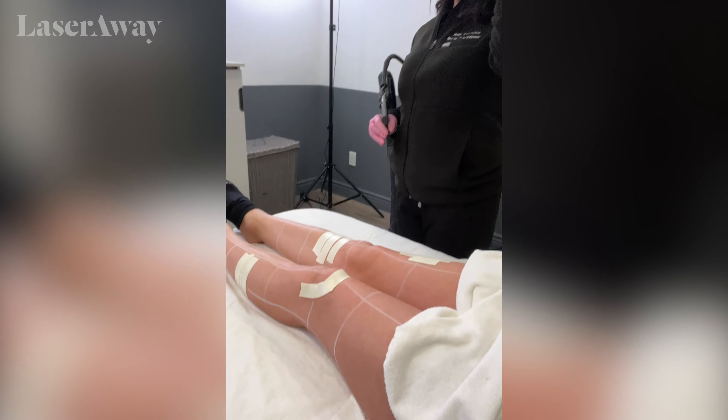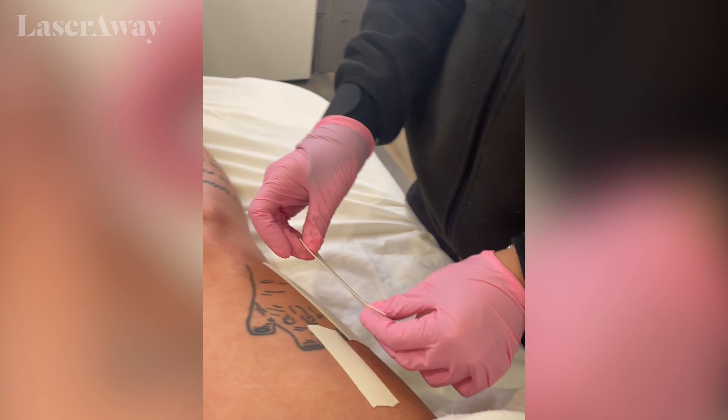We are about to get started. This is Nurse Holly — she is taping up my tattoos. I'm so excited, I'm not nervous at all, actually, which is great, I think.